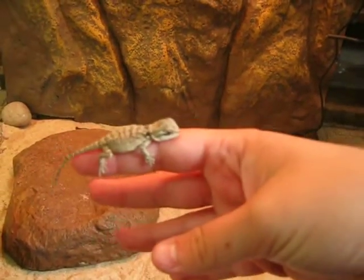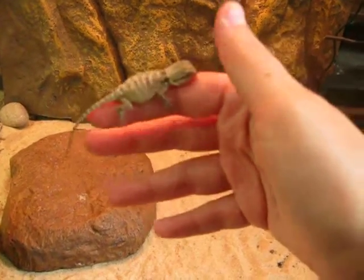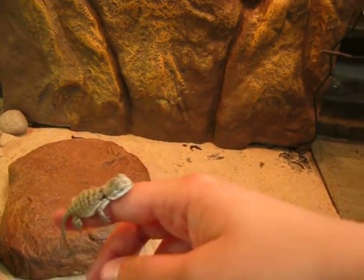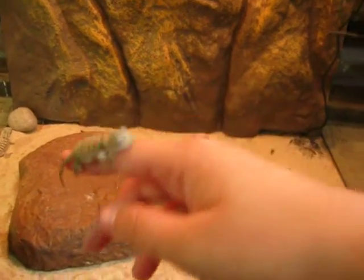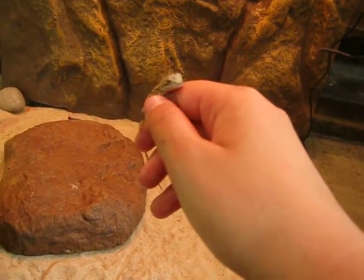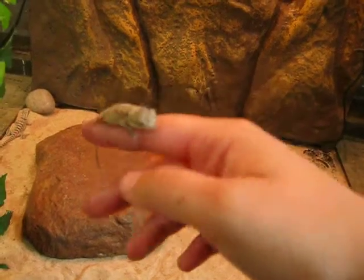They're very small compared to my fingers. We got the vivarium a bit earlier — we had to buy that. The big dragons are very cute. We'll show you the locusts now.